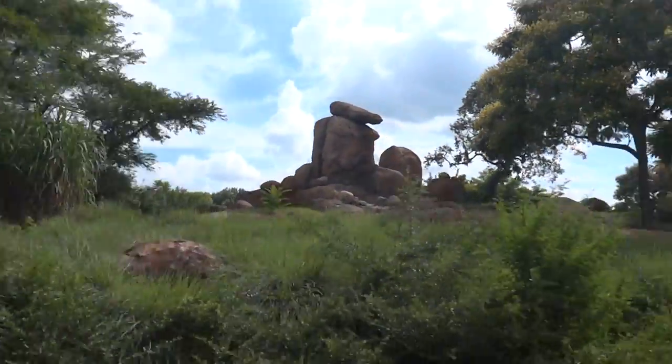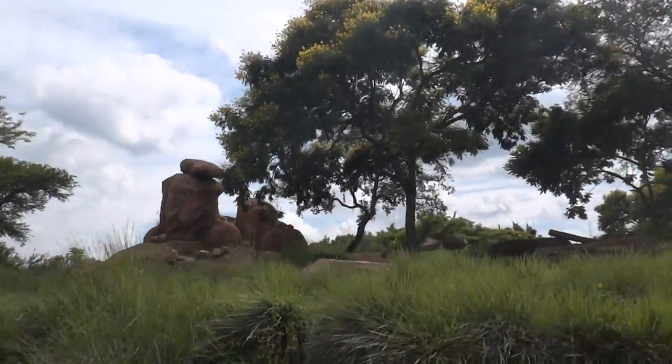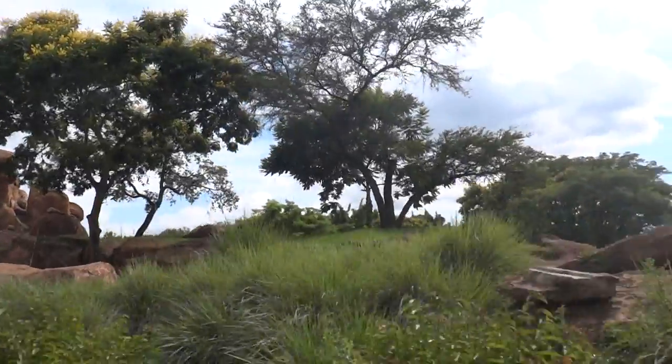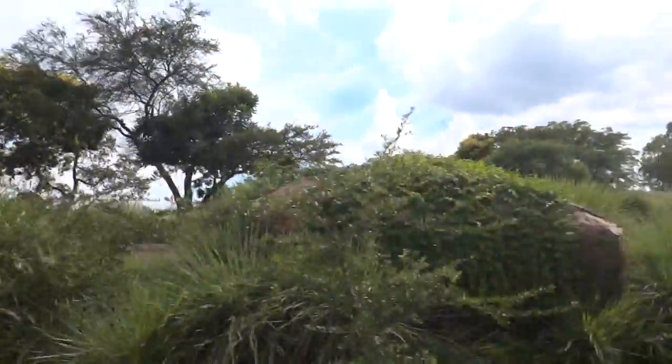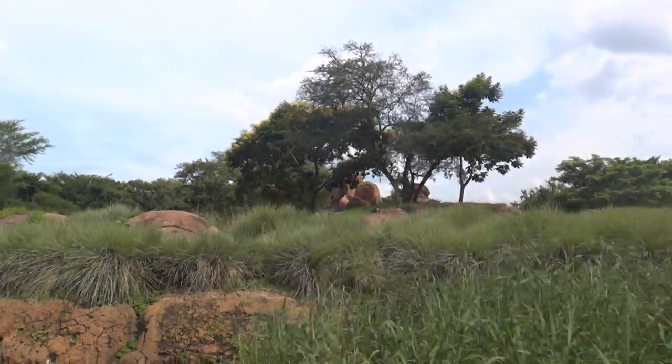We're passing by a kopje to our left side — we can sometimes spot lions over here by the kopje. Lions, unlike cheetahs, rest during the day and hunt at night. They can spend as long as 20 hours every day resting, so it's sometimes tricky to spot them during the day. We'll definitely keep looking as we circle around this kopje.